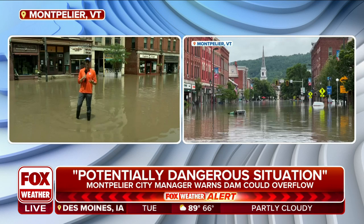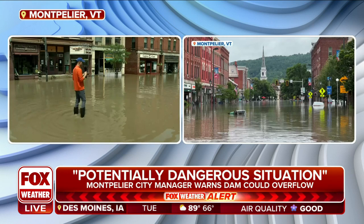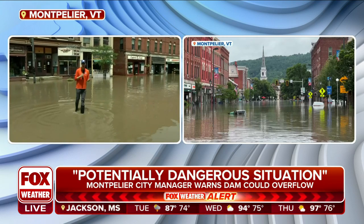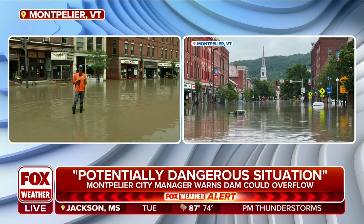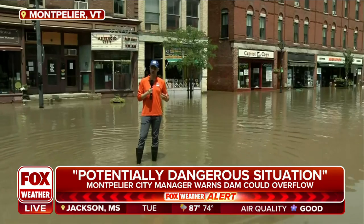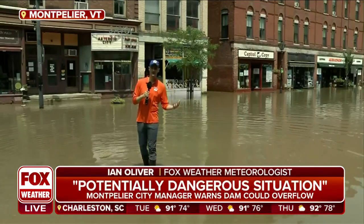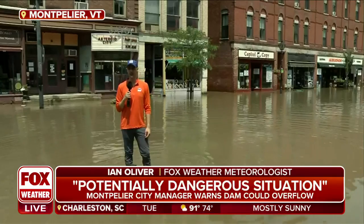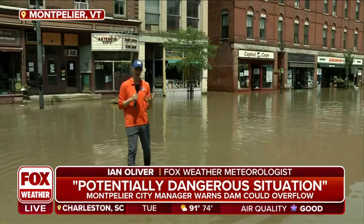And that is really the storm of reference for this region. I went through it — I was living and working here in Vermont at Channel 3 News in Burlington. That was a devastating event that took years for the state to bounce back from. And now here we are in a storm system that doesn't have a name — it wasn't of a tropical nature, even though it was tropical moisture that fueled this incredible amount of rain.